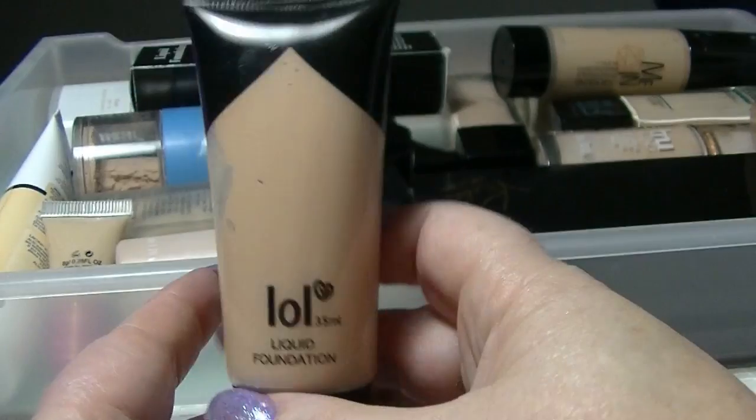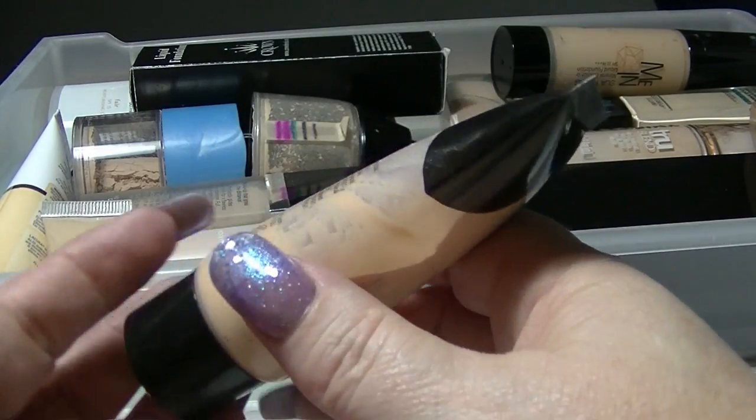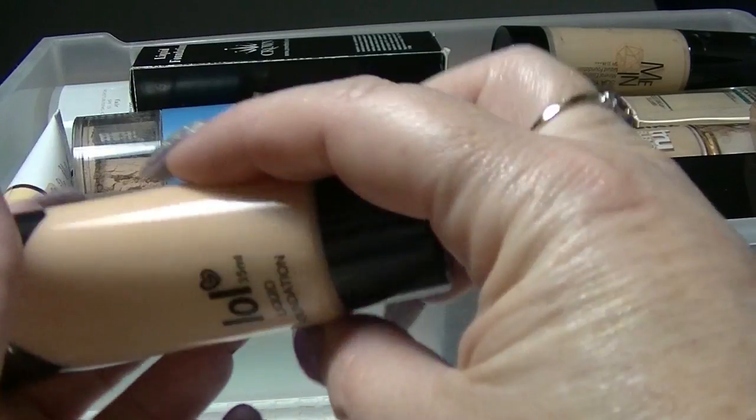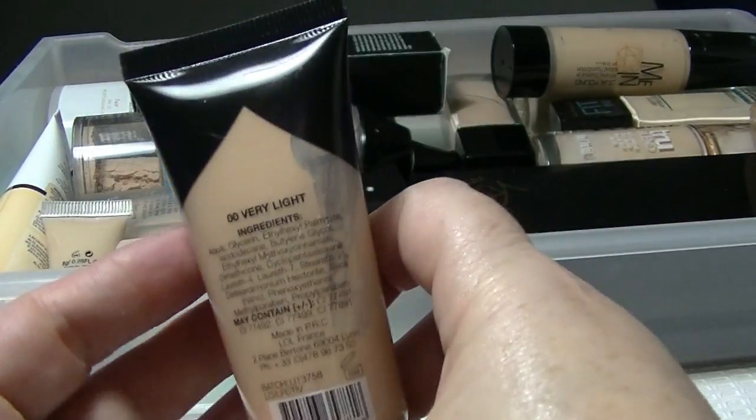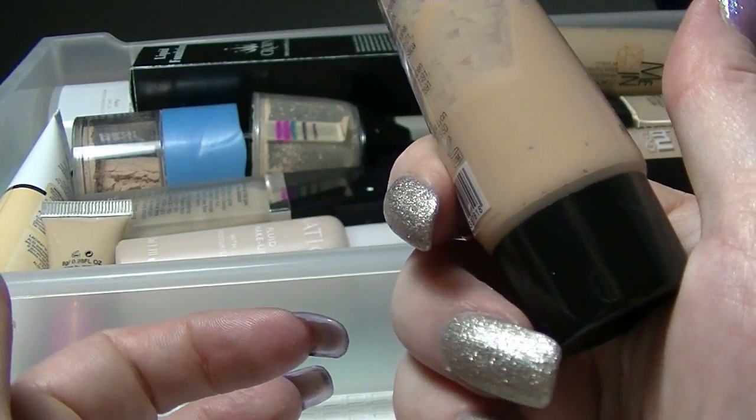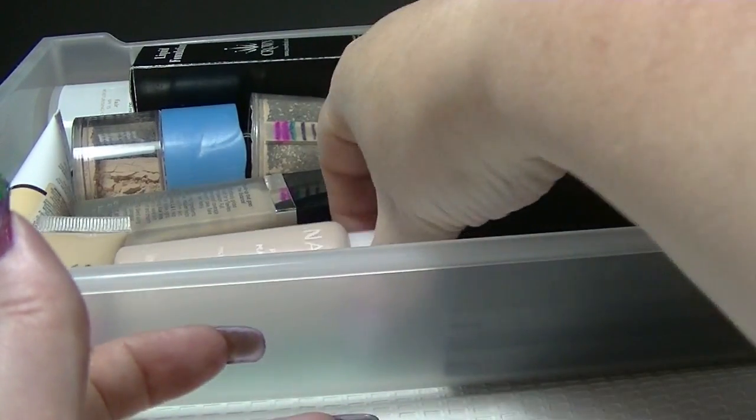So there is this liquid foundation from LOL — this is like a two dollar foundation, nothing majorly brilliant or anything, but it does the job. It's very light, it's not the worst foundation in the world. I just need to use it.